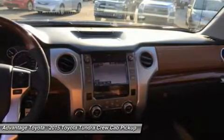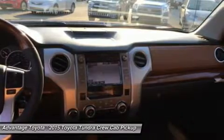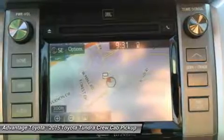The Platinum adds even more with LED daytime running lights, a power tilt/slide moonroof, Entune Premium JBL Audio with App Suite and Navigation, 20-inch alloy wheels, and parking assist sonar.